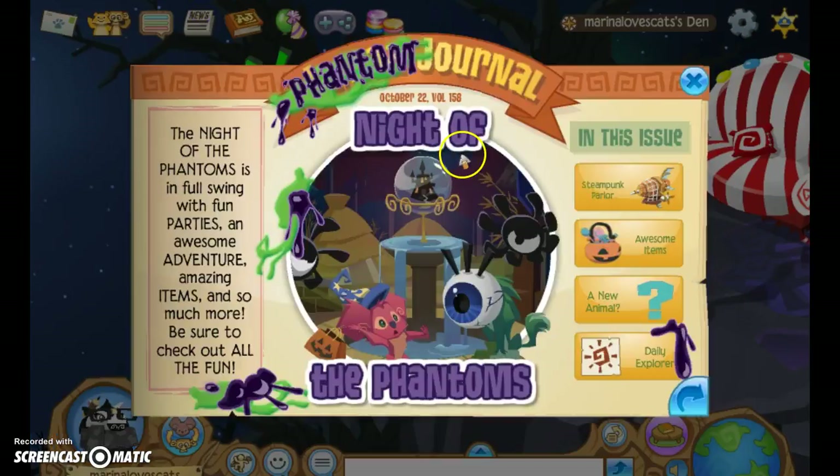I'm just going to show you the news anyway. Phantom Journal — it's Night of the Phantoms. Night of the Phantoms is in full swing with fun parties and awesome adventure, amazing items, and so much more.